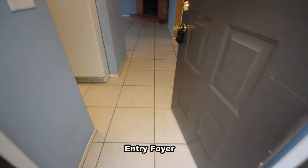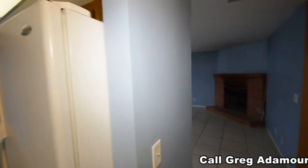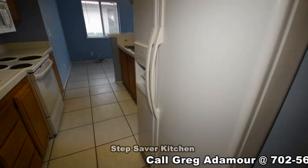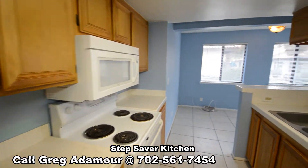The entry foyer has a tile floor that continues throughout the main living area. The Step Saver kitchen has a breakfast bar, tile counters, and all appliances are included.